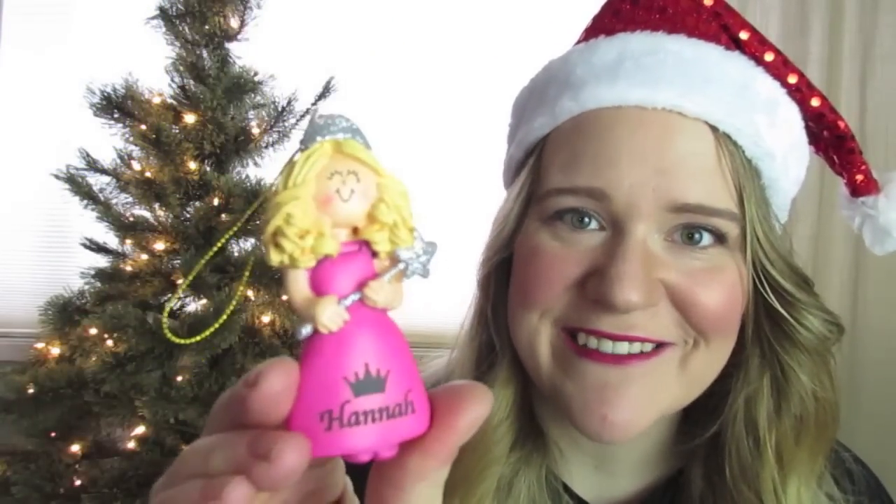Because Hannah is the quintessential four-year-old girl that wants to be a princess, I got her this ornament. I love it, it's so cute — it's perfectly Hannah. I got it personalized with her name, but I love that it's not just like painted on; it's actually engraved in there, so it's so nice.